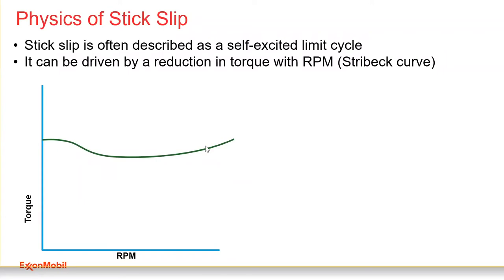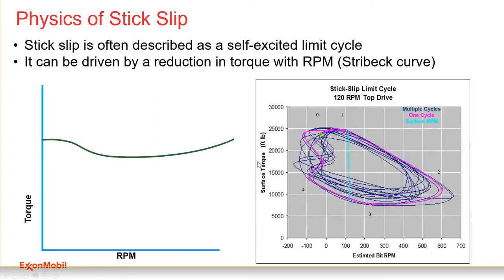The zone where torque increases with RPM is a stabilizing zone — we like that. The zone near zero RPM is unstable. Looking at data from a well drilled in Ponce, Colorado, the magenta trace shows one cycle of the stick-slip limit cycle. Starting at zero: I've wound up approximately 25,000 foot-pounds of torque at essentially zero RPM. One second later, the bit is turning 100 RPM at roughly the same torque.